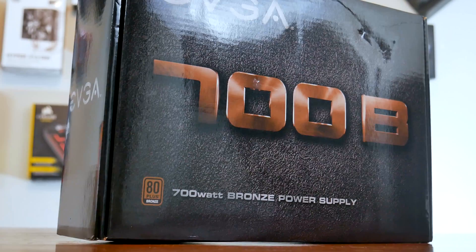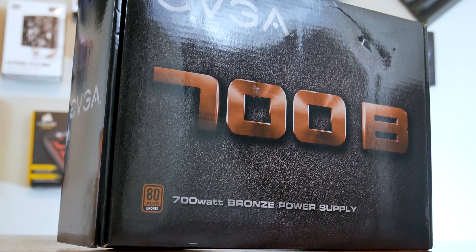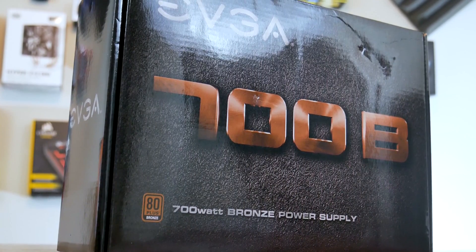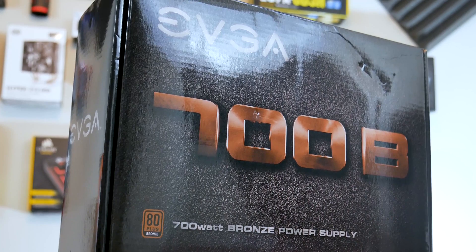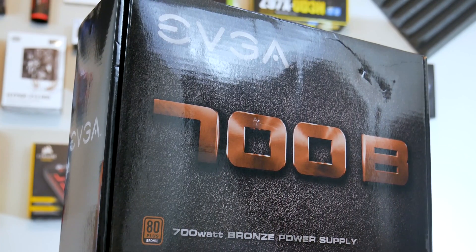For the power supply, we went with the EVGA Bronze Edition 750-watt non-modular power supply. 750 watts is a little much with a 970, but it gives her headroom in case she wants to upgrade or overclock in the future. It was on sale at the time for about $40 — actually cheaper than the 650-watt — so for 40 bucks and 750 watts from EVGA with a Bronze certification, it was a no-brainer.